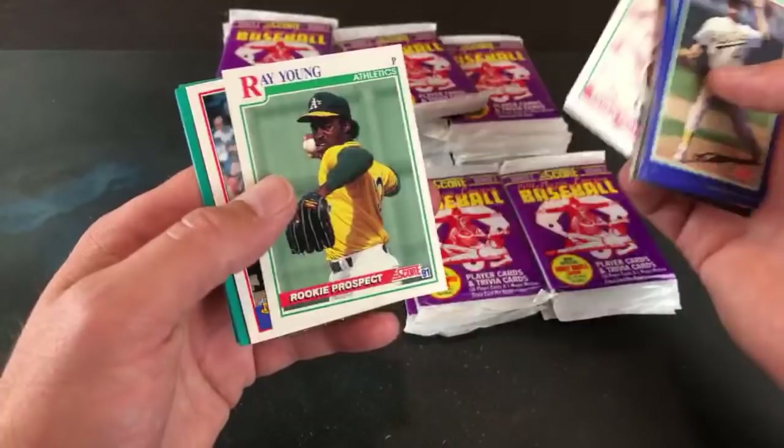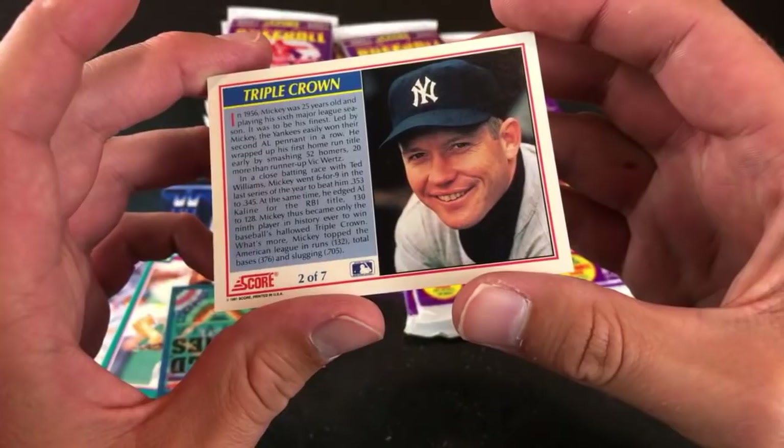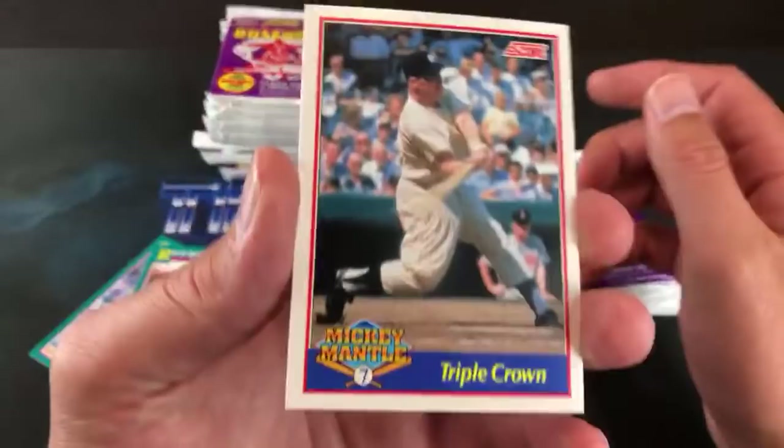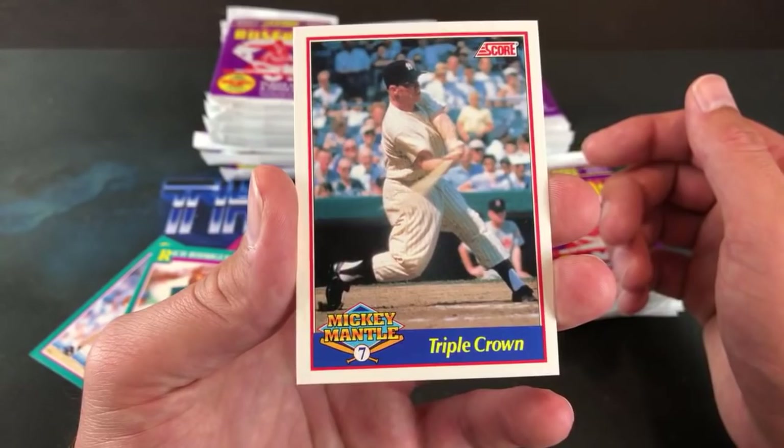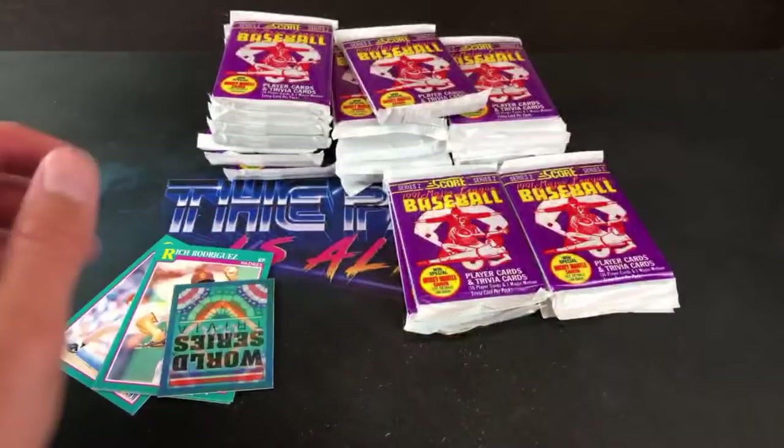Whoa — look at that! Mickey Mantle Triple Crown insert card — wow! I've never ever seen one of these in person. Two of seven — that's the insert card set. If only that could have been the auto. It's pretty cool to think the auto would just be one of these signed. Very, very cool. We'll keep trying — there could be another one in the box.